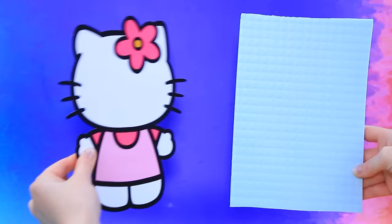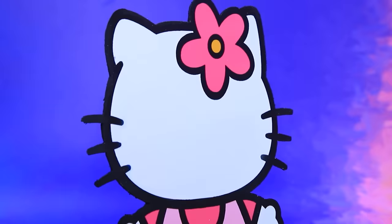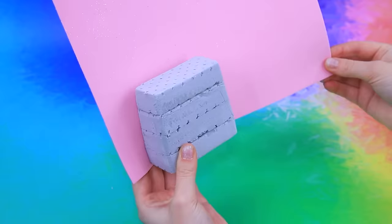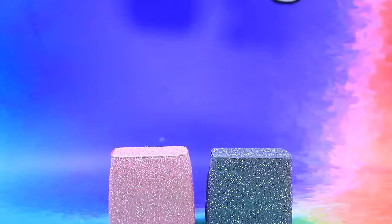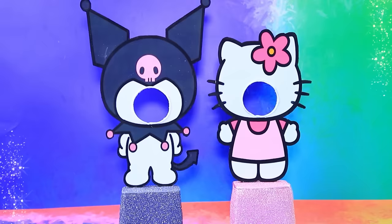Enlarge the figurines and condense the silhouette. Wrap a circle with a cord and build blocks of styrofoam, paste with glitter foam paper. Hello Kitty and Kuromi photo zone — you can take a lot of funny pictures here!